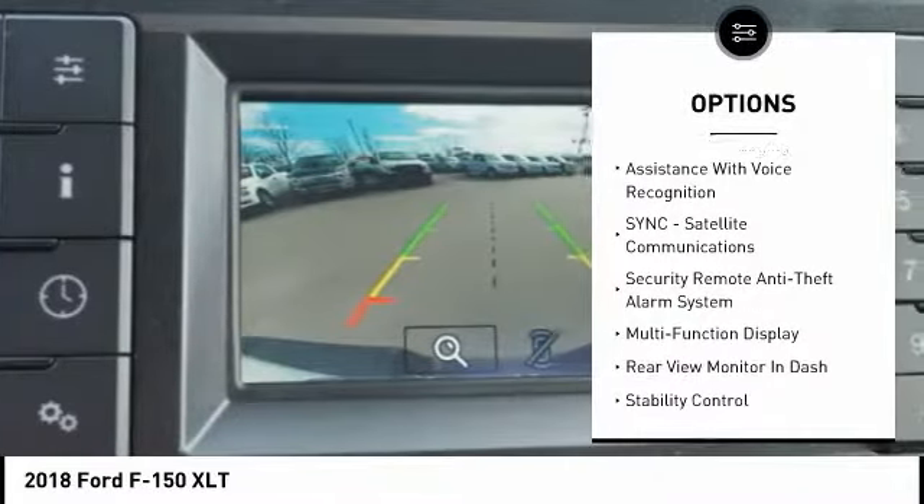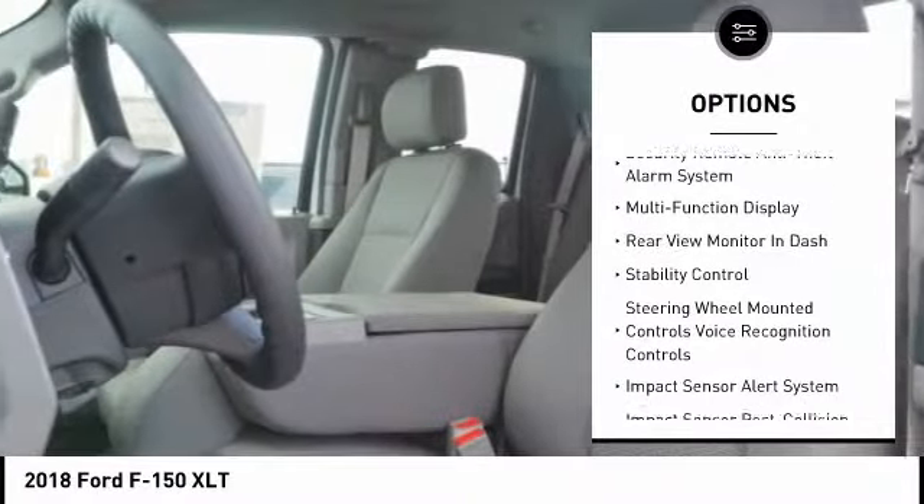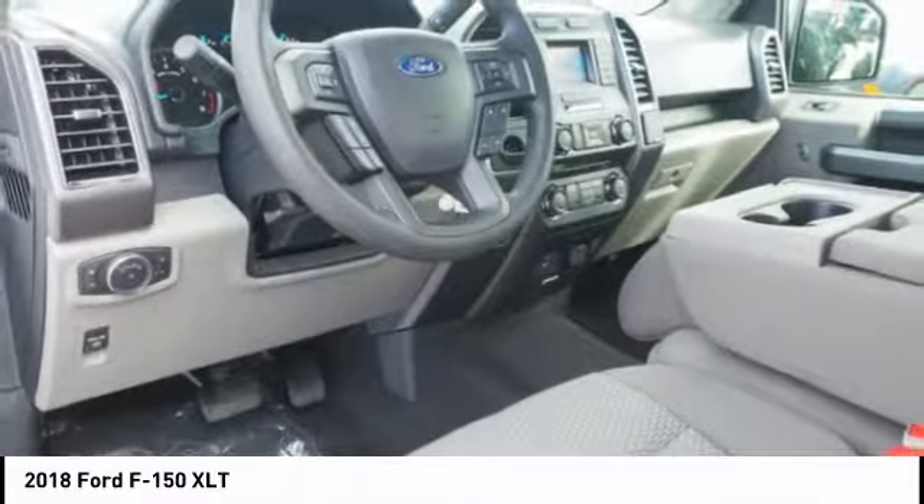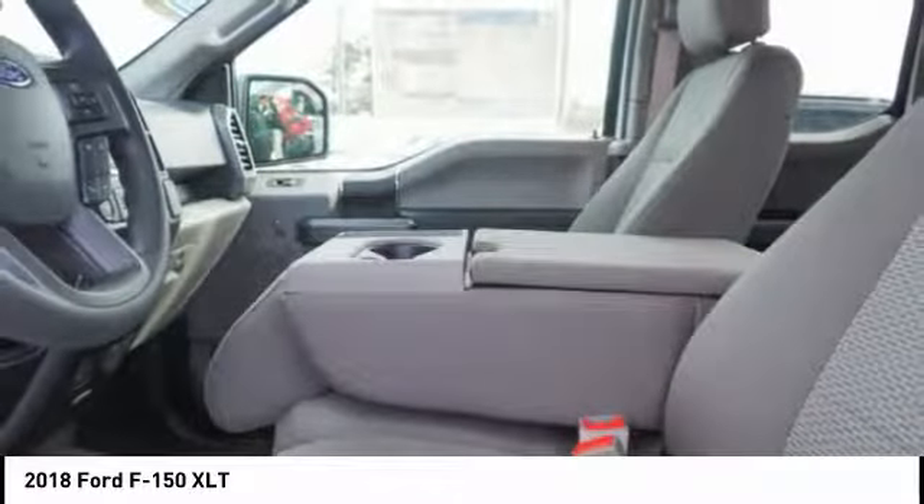Power steering, cruise control, fog lights, compass, power brakes, child safety locks, clock. Wouldn't you look great in this vehicle? Stop in today and see for yourself.